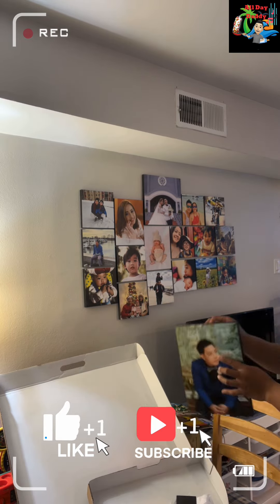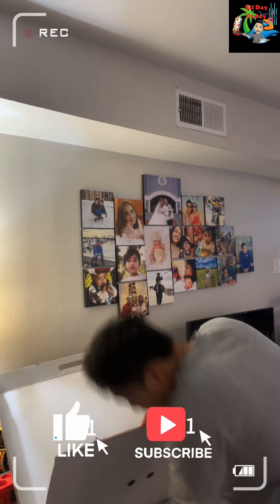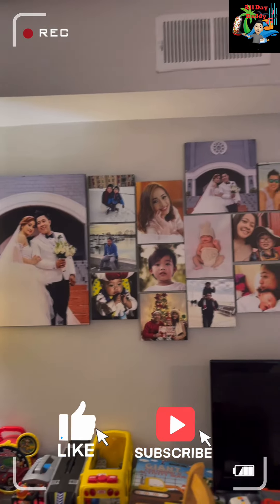Thank you for watching guys! Don't forget to like and subscribe to my YouTube channel. Bye bye for now!